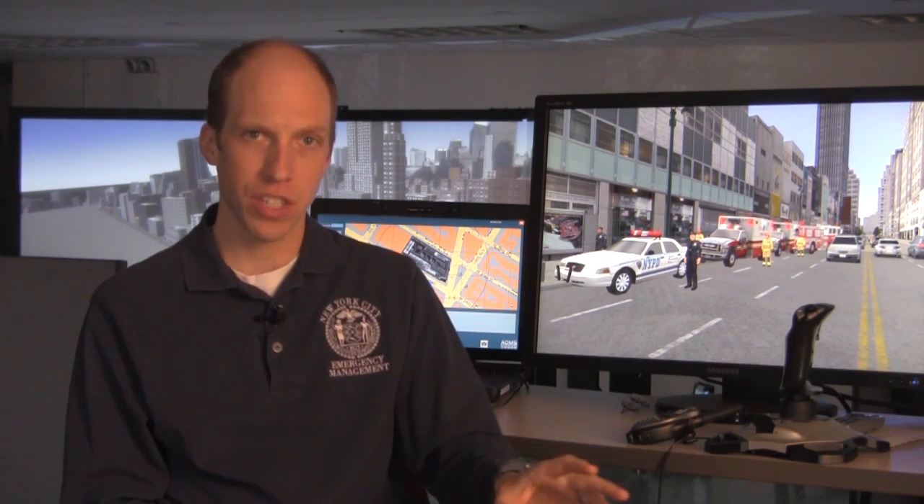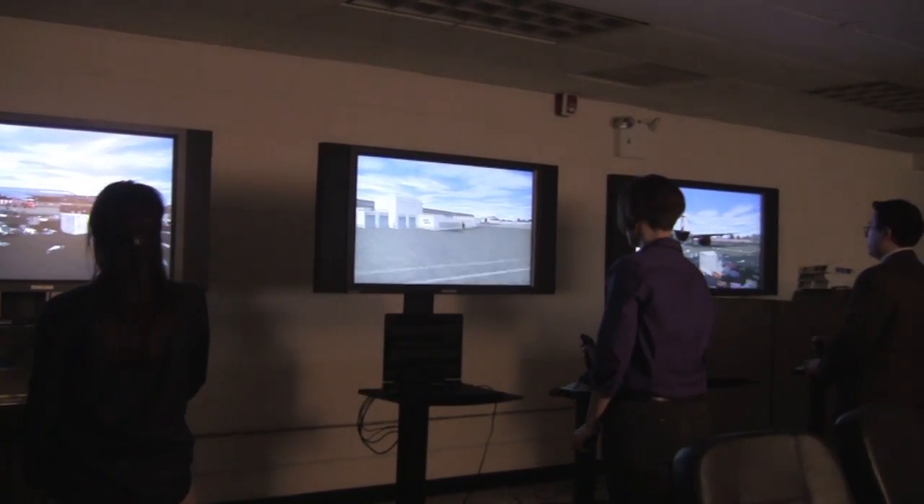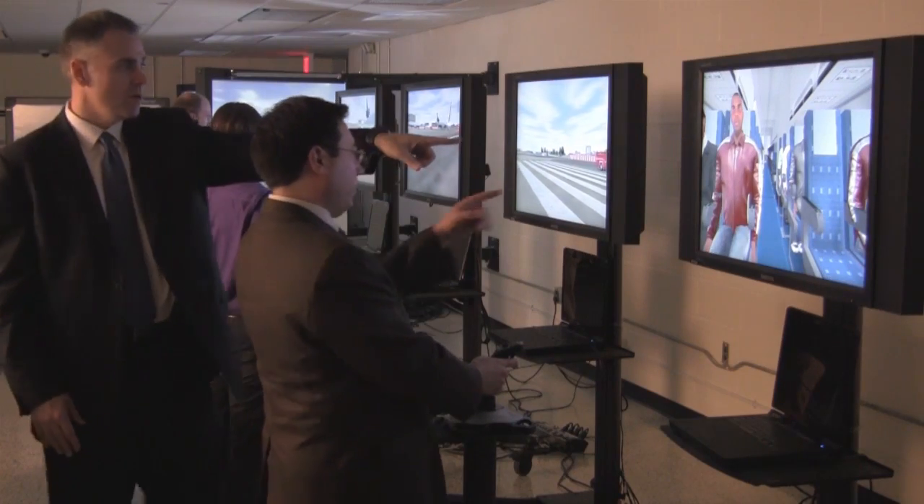A lot of tabletops, you're kind of fictionalizing the scene. Here we put you inside the scene, but it's a very safe and controlled environment.